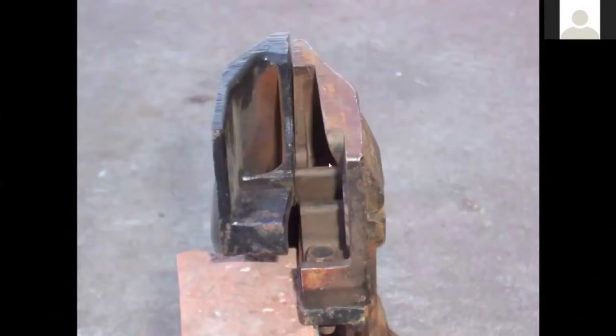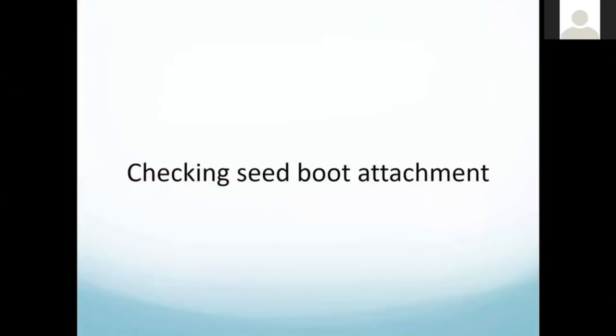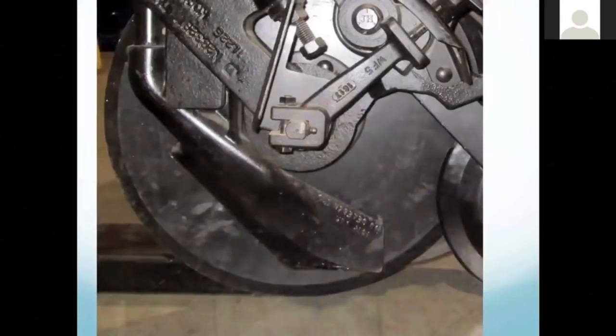Here's the old 60 series boot. They had a lot of problems because this channel would shoot the seed over onto the blade, and the blade would fling it out of the furrow. They were wider, moved forward, and dragged harder in the soil. Seed placement was just pretty bad on these. So if you still have 60 series boots, upgrade them to 90 series.